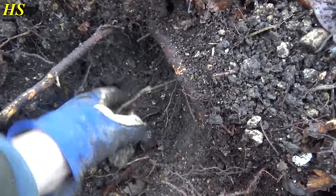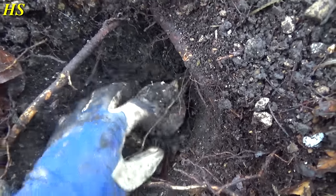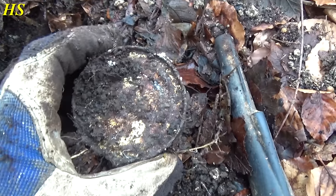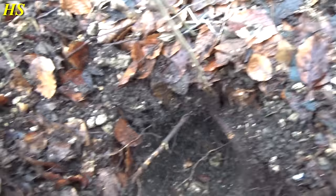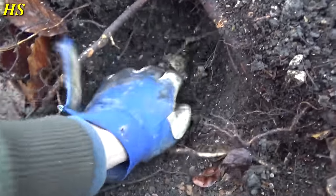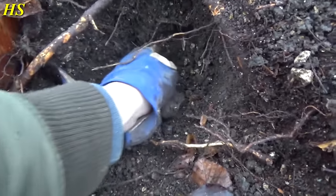We've got a number three there as well. Look at that — let's try to take it out. Wow, look at the condition — that's still pretty good. Three the same! Is there more in there? Yeah, there is more in there. I believe we've got some more there. We'll be right back.